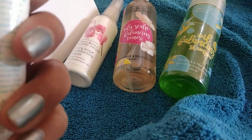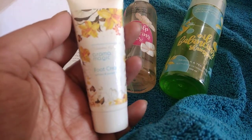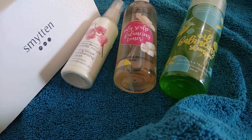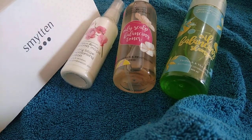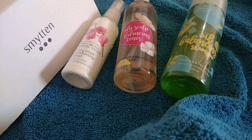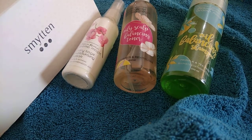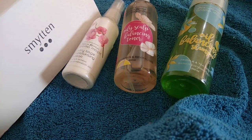This is a foot cream that I also ordered, available for around 75 rupees. It's a teeny mini sample, but I do have a lot of foot cream already, so I wanted to give this a try. That's what you do on Smitten — you order a small tube, and if you like it, you order the full size. It contains...